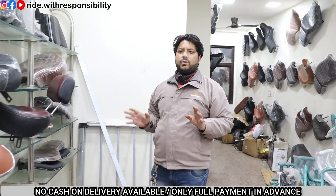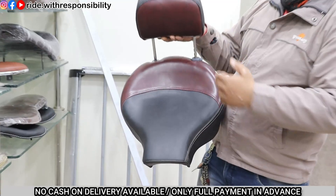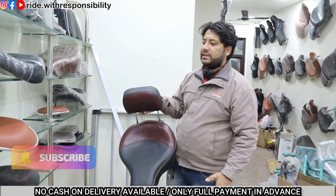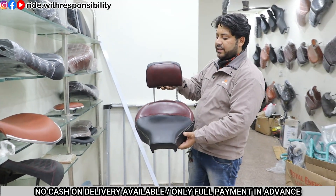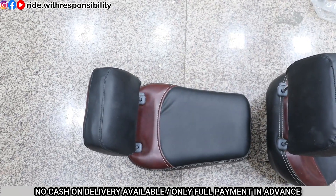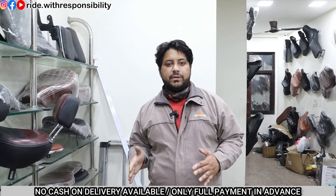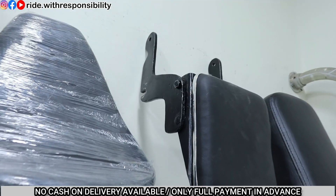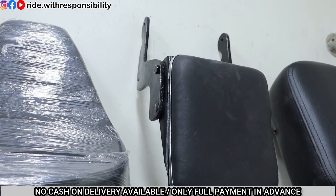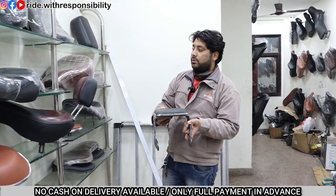The next seat is very comfortable - this is the backrest seat. The backrest can be removed - you can remove it and use it for long rides. Now many people say they need a foldable seat - the foldable seat has also been provided. You can see that the backrest will fold in this way and fit in this way. It is made of heavy quality.